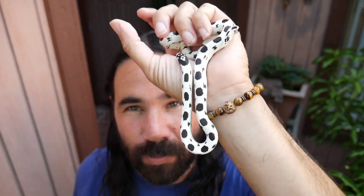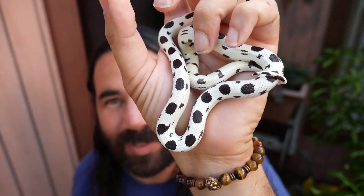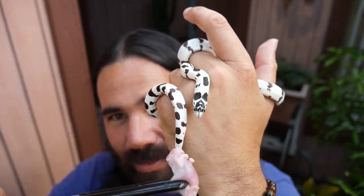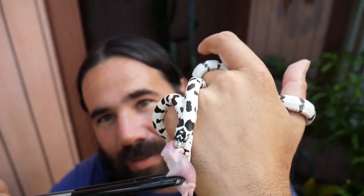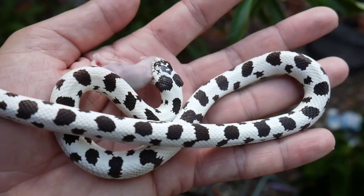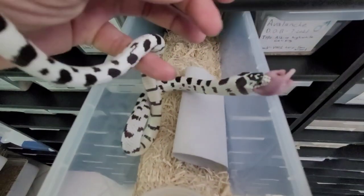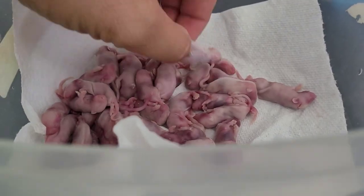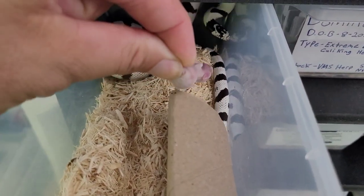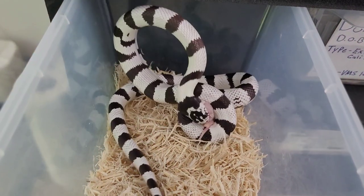I'm here with Dottie, this beautiful female ink drop Cali King. Look at that pattern — look how nice she's getting. I think she's starting to get some chunkiness on her bones. Now I'm here with Panda. Panda has a similar pattern to Dottie, just a little bit different — also an ink drop female from different bloodlines. Let's see if she's hungry. Boom! Whoa! Oh, she got my finger now.